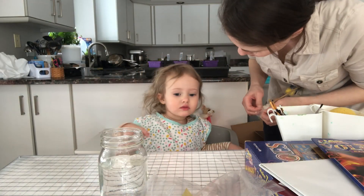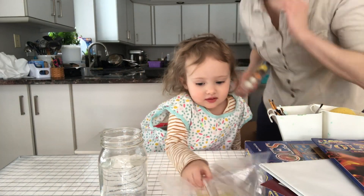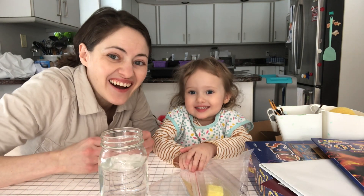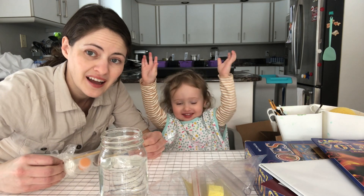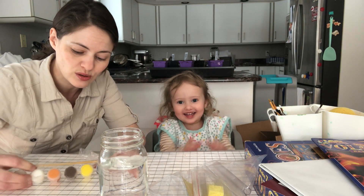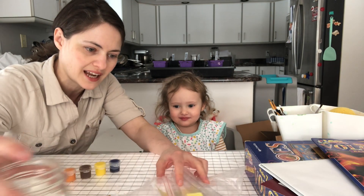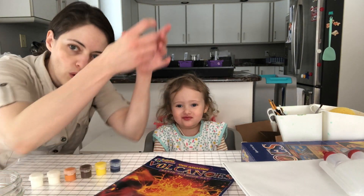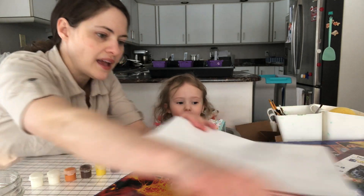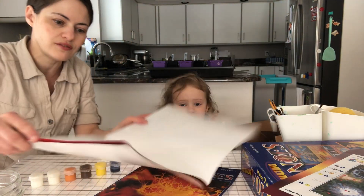Are you ready to paint a volcano? Today we're learning all about volcanoes. Yeah, they have rocks in them. And dinosaurs! There might have been some volcanoes when there were dinosaurs a long time ago. Volcanoes are big mountains that have holes in the middle that go way down inside of the earth.